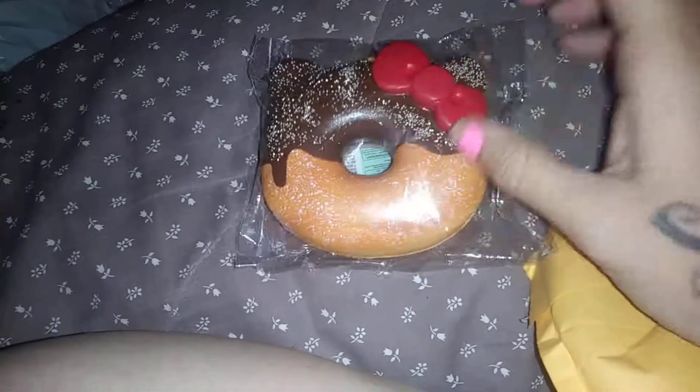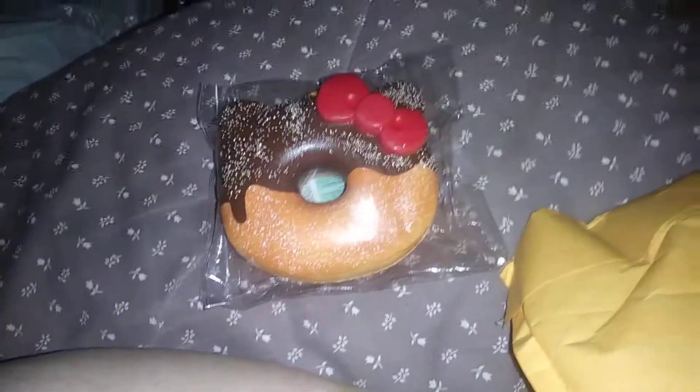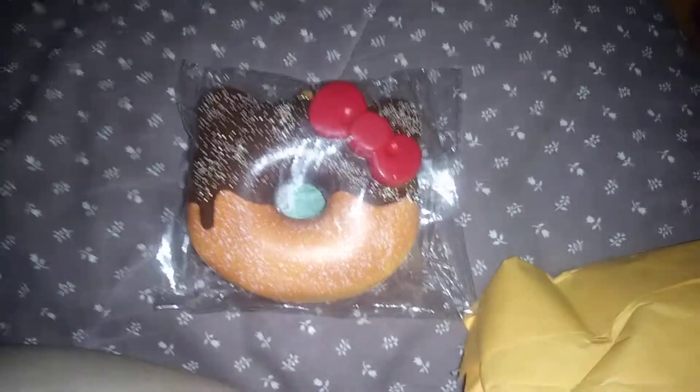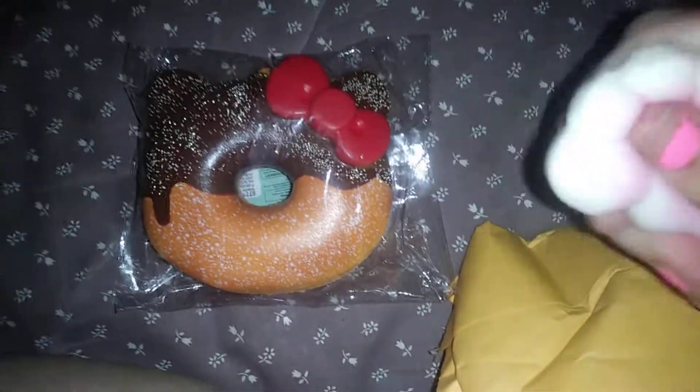Let's do this before my camera goes off. She gave me a Hello Kitty donut, like Sour Candy Queen did. I'm loving it — I'm trying to collect all of them. So between her and Sour Candy Queen, I got two. And I got a foot squishy.